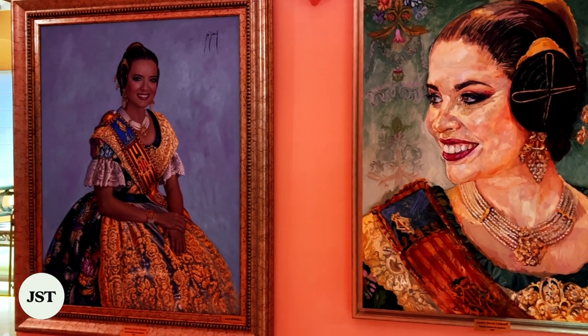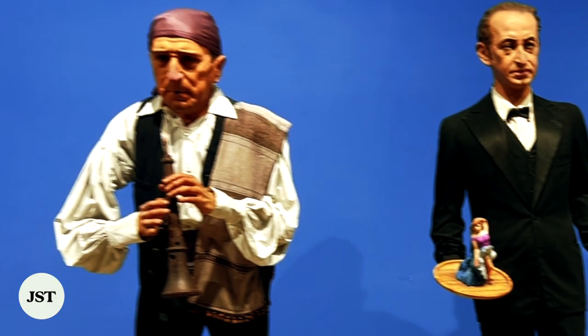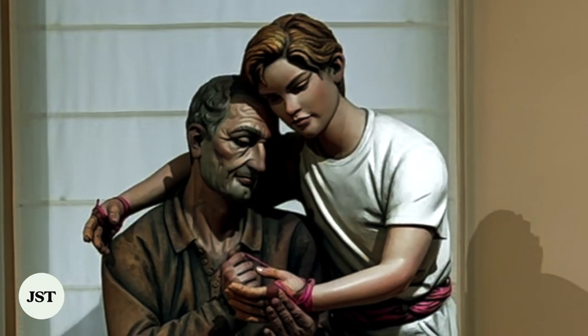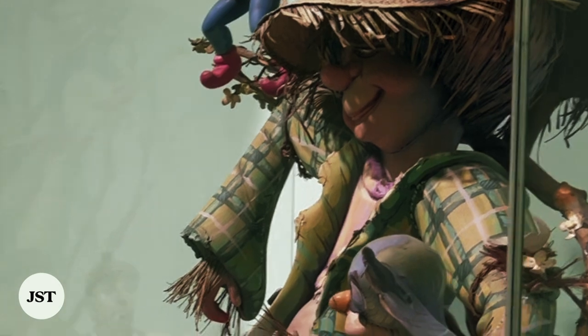The Fallas Museum is dedicated to 80 figures saved from the annual Fallas Festival's parade. Fallas originates from an old carpenter's tradition to burn pieces of wood on the first day of spring in mid-March. Over time, people began to add old rags and belongings, which made the burning figures look like humans, and these are now called ninots.